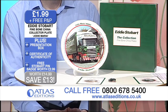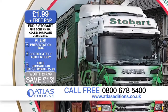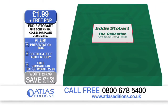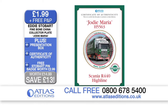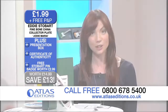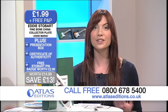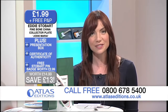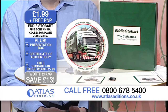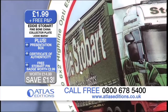This is the officially licensed Eddie Stobart Jodie Maria Scania Highline collector's plate. With this offer, you'll receive an exclusive fine bone china collector's plate edged in 22 karat gold, with a beautiful presentation box and a certificate of authenticity, plus a free Jodie Maria Stobart pin badge worth $2.99. Normally you'd pay $14.99, but today, exclusively to Atlas Editions, you are paying just $1.99 plus free P&P — giving you a great saving of £13. Do give us a call on 0800 678 5400 or order online at atlaseditions.co.uk.